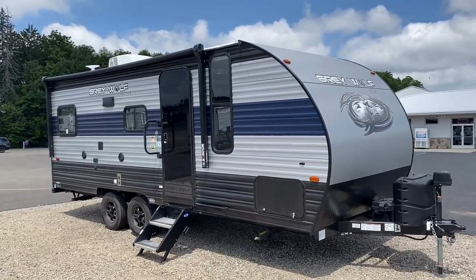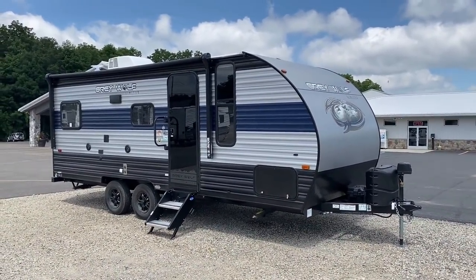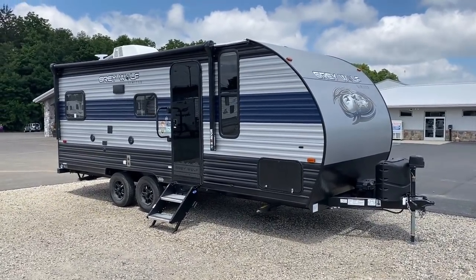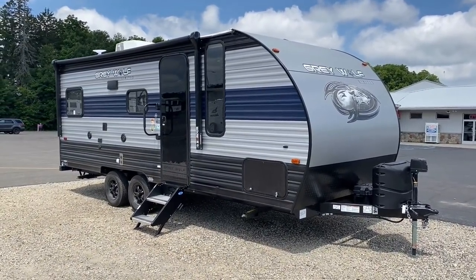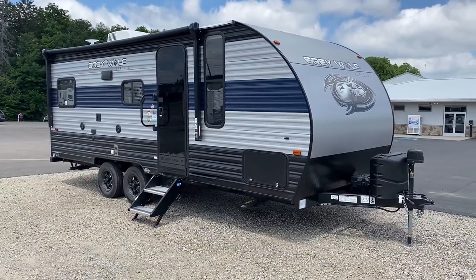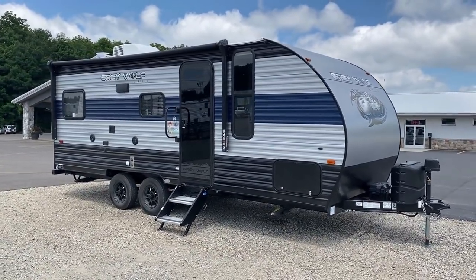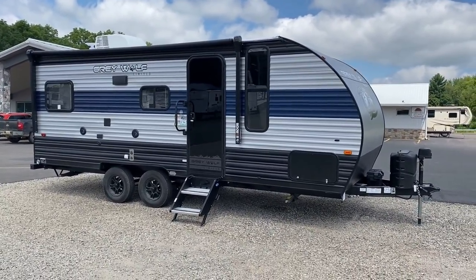One thing I want to warn you about: a lot of times people see this video and expect it to be the exact camper they come to see in person, especially with the consistency of Cherokee. But at the time of filming, there are just a variety of shortages and production challenges facing manufacturers — like the power tongue jack. This RV has it; it's possible one we have in stock does not. Just little details like that — consider those things.